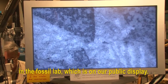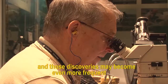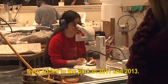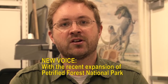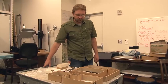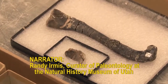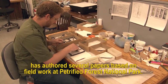Such innovative techniques have made the most of park discoveries, and those discoveries may become even more frequent because additional lands were added to the park in 2011 and 2013. With the recent expansion of Petrified Forest National Park to include new lands, we're going to be making tons of new discoveries. Randy Ermis, curator of paleontology at the Natural History Museum of Utah, has authored several papers based on fieldwork at Petrified Forest National Park.